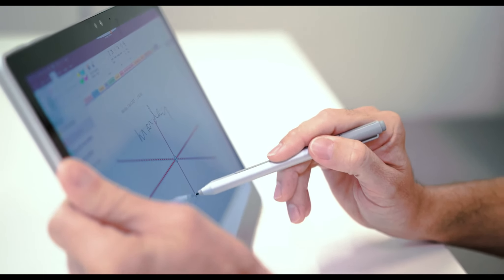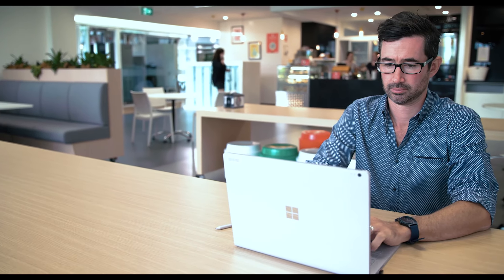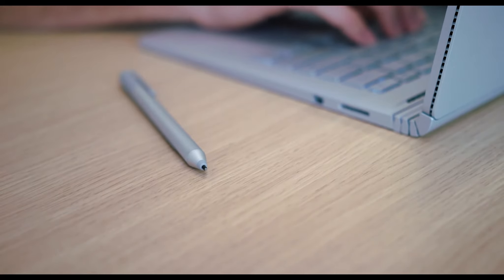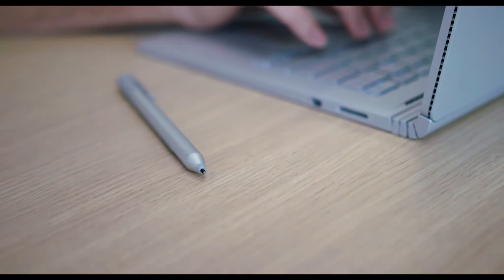If your organisation requires procurement of the Microsoft Surface Pro devices delivered ready to use with asset tagging, operating system, and software applications, please do contact us to find out how we can help to tailor our solutions to your needs.